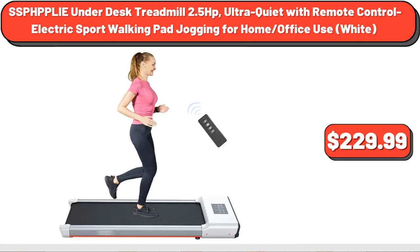SSPHP PLIE Under Desk Treadmill, 2.5 HP, ultra-quiet with remote control, electric sport walking pad jogging for home office use, white, $229.99.